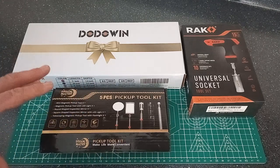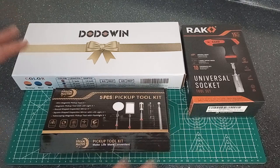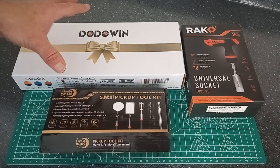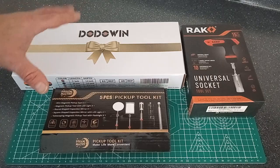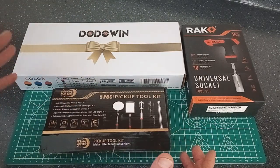We're going to kind of treat this video as if it's Christmas Day of 2021 and I'm opening it for the first time, because some of this stuff is still in its original packaging — some of it's still in the plastic. I like to do that so it hopefully preserves it and nothing gets damaged while it's sitting waiting for me to use it.